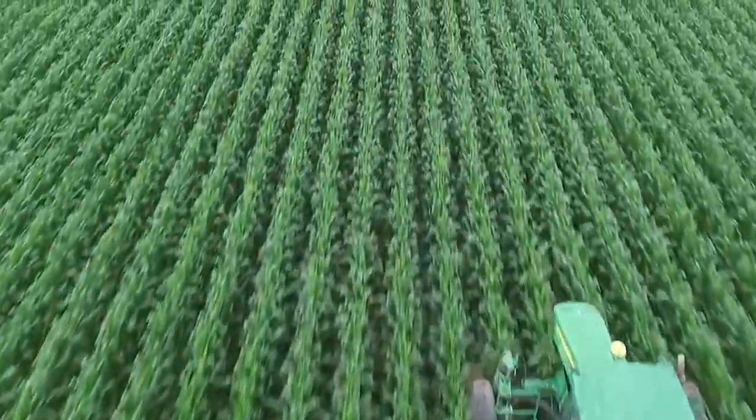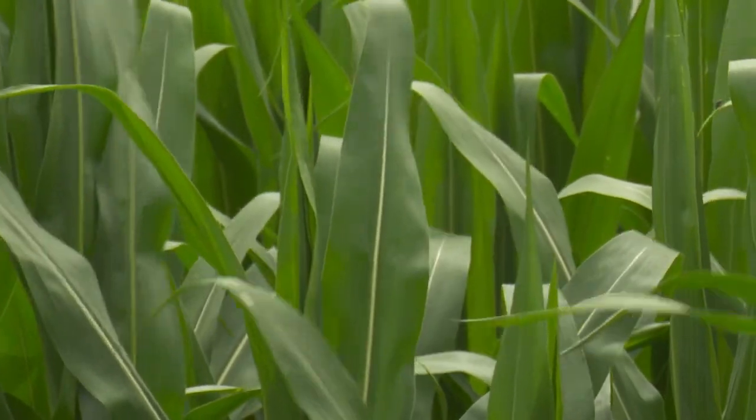It's also important to keep in mind the stage at which the corn was affected by hail damage when applying fungicide. Hail damage can occur any time in the season, and early in the season is better because the plant has a chance to recover — it can produce new leaves.